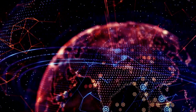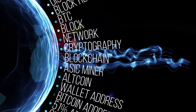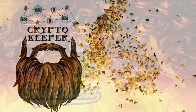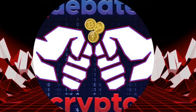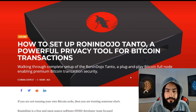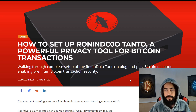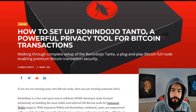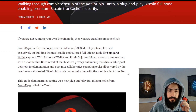So let's get into it, guys. In a world where hopium and common sense collide, starring the Crypto Keeper and Blockchain Crusader. Welcome to Debate Crypto. Over here you can see we have how to set up a Ronin Dojo Tanto, a powerful privacy tool for Bitcoin transactions. This is about how to get a plug and play Bitcoin full node enabling privacy.